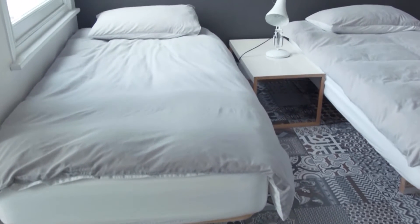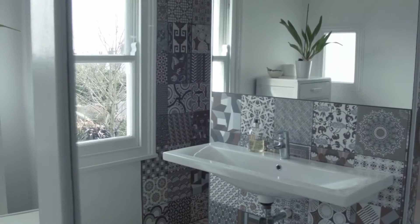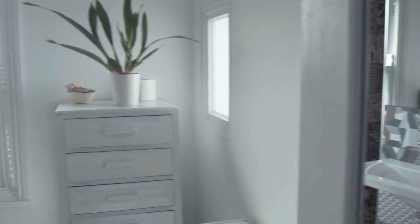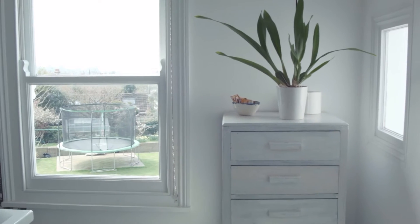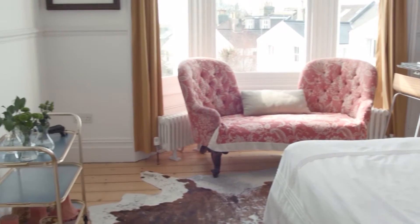Moving to the guest quarters — it's a double room, as you can see. The flooring is actually something I don't think I've seen anything like. Yes, very unique tiles as well. And then they've got their en suite as well.